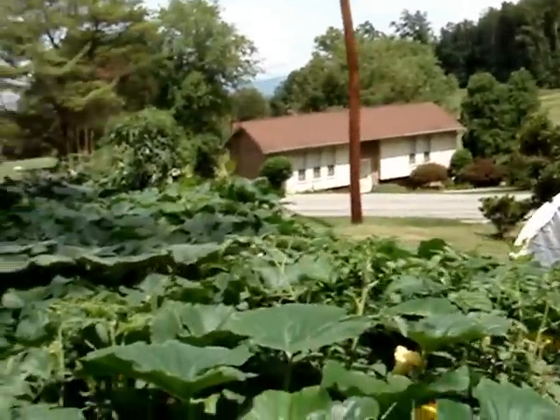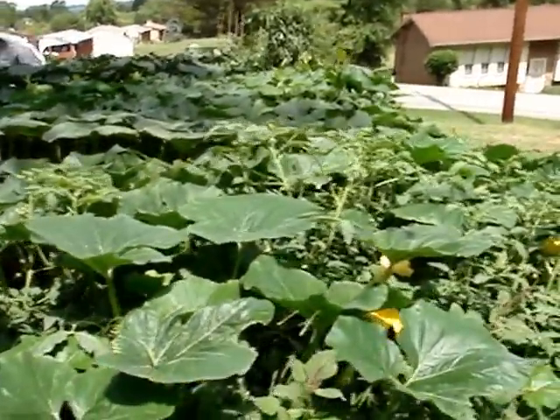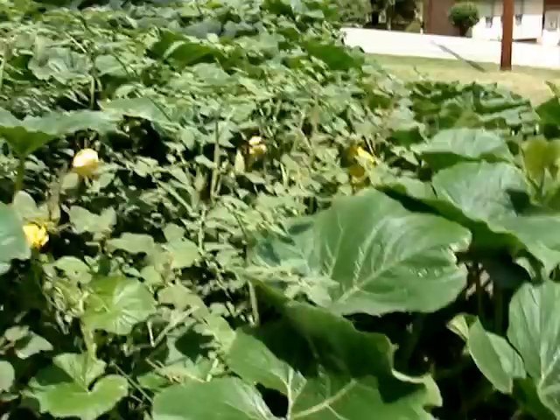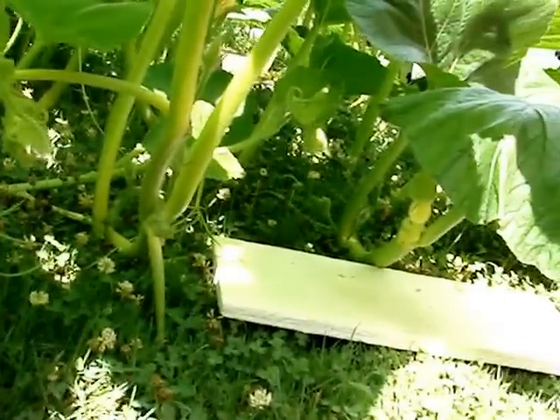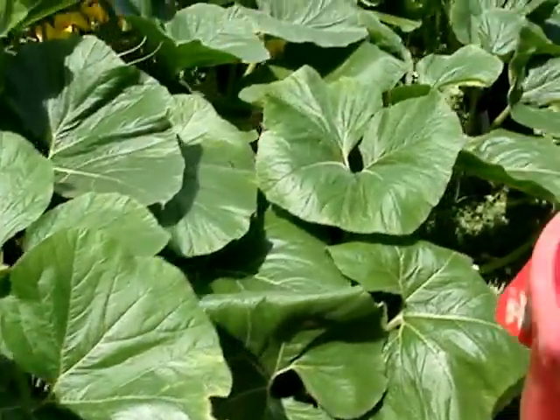Coming down here to show you my giant tomatoes and stuff mixed in with the pumpkins. That's the one I wanted to check out. She'll be in about two to three more days — I probably ate me another pumpkin.